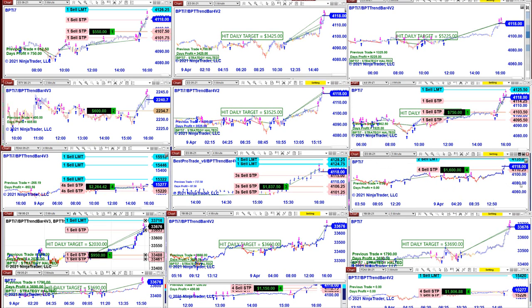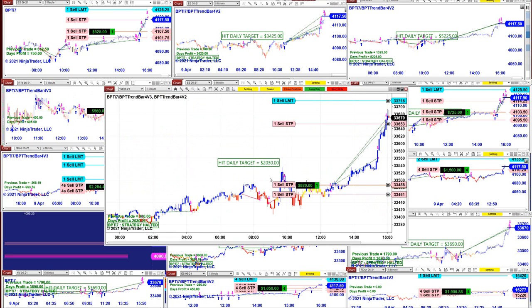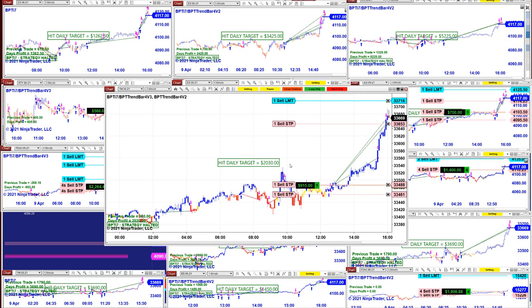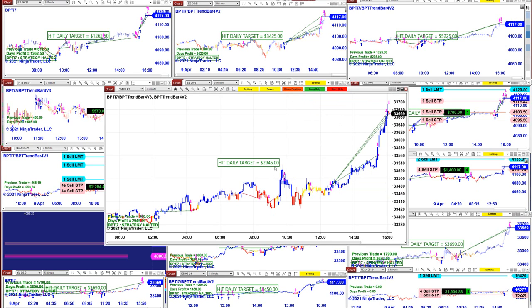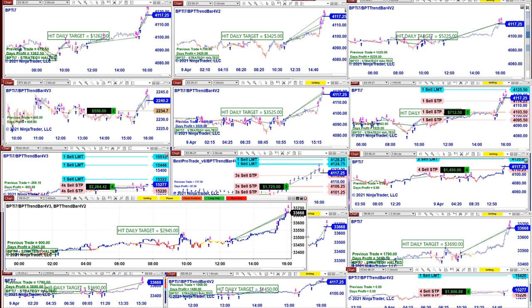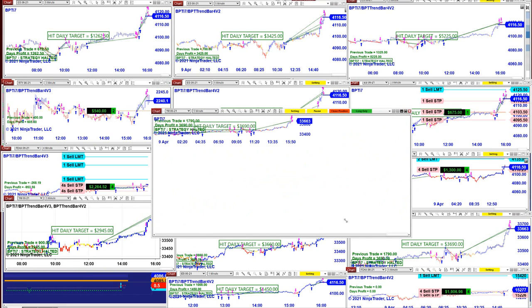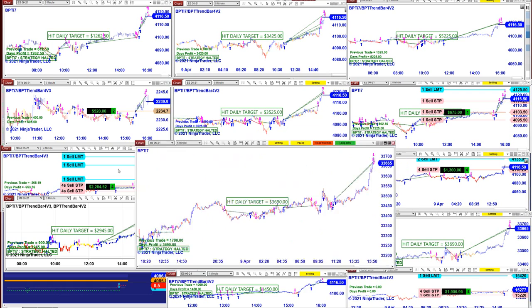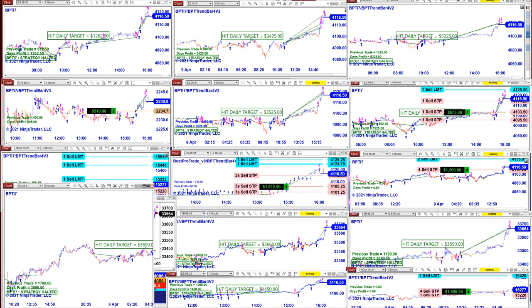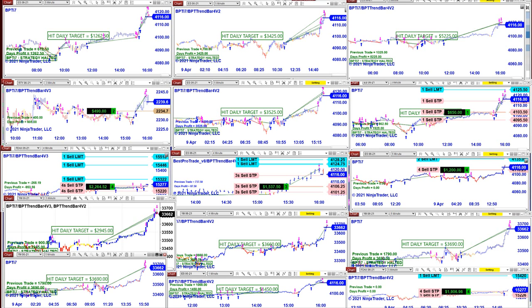I'm mainly covering the ES, but of course there is the DAX, the Russell, the CL, and the YM. Here is the YM five minutes — we have $2,000 already, already hit the target, and we have an additional $915. We're going to close position and there we go, $2,945. If you don't want to close the position you can leave it. This one just finished as well — the YM five minutes at $3,690.